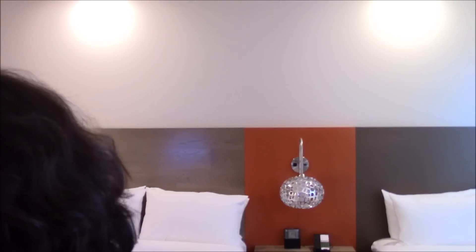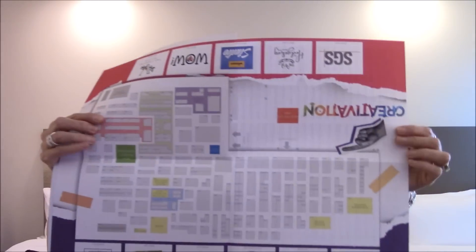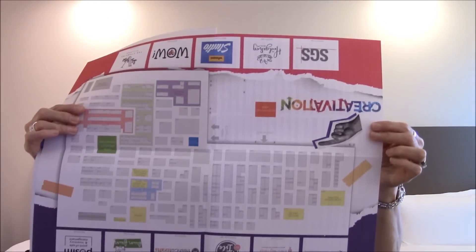The nice thing about getting here early is that I can flip through all of these and plan my strategy. Oh my gosh, Deflecto is coming out with new storage solutions! They also give us this Creativation magazine, and inside you can look up alphabetically what vendors are here.